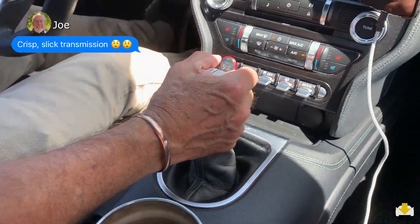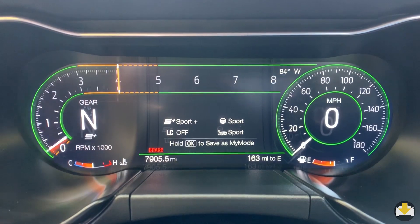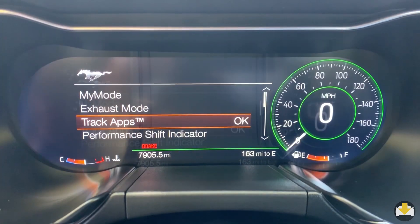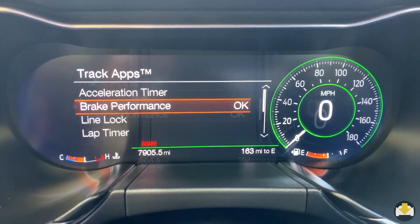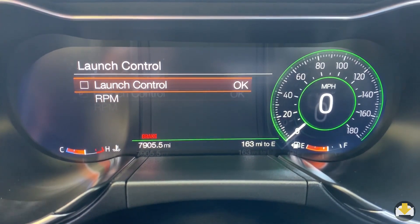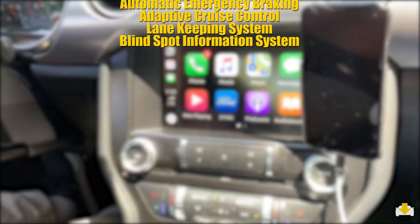The Bullitt comes only with a six-speed manual. Drive modes include normal, a custom mode, sport plus, track, drag strip, and snow. To get more out of your Mustang, you have track apps, a performance shift indicator, launch control, and additional gauges. The tech also provides a host of safety and convenience features.